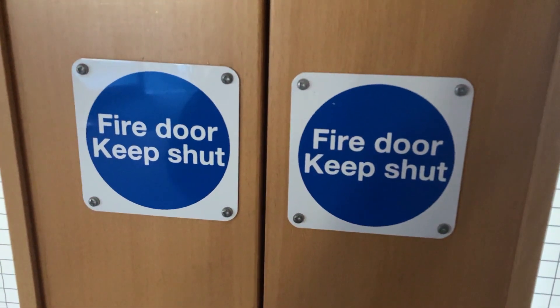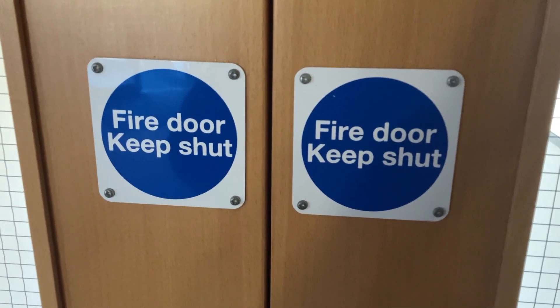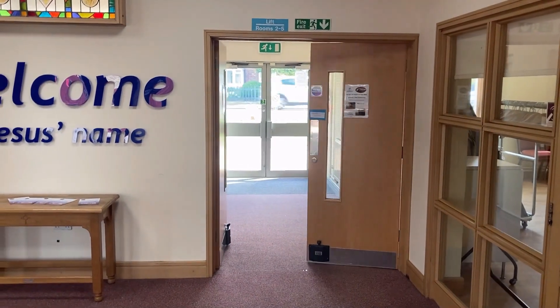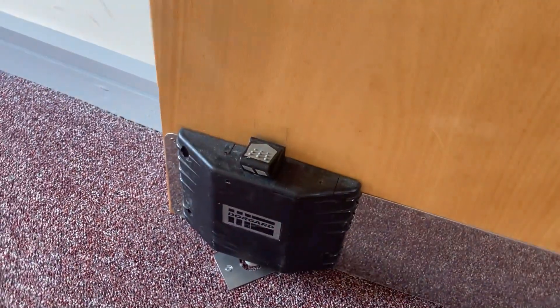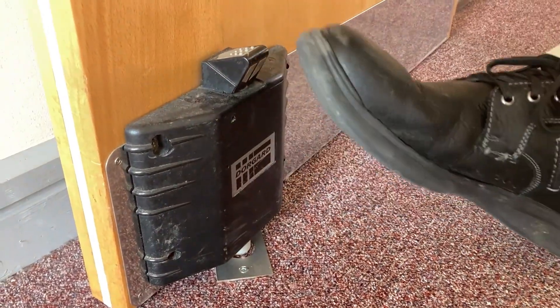A fire door will hold back a fire for at least 30 minutes. The fire doors at the top and bottom of the stairs have a special hold-open system which will close automatically if the alarm is activated. To keep a door open, don't use a wedge — just press down on the plunger on the top of the mechanism, and to release, flick up the opposite way.